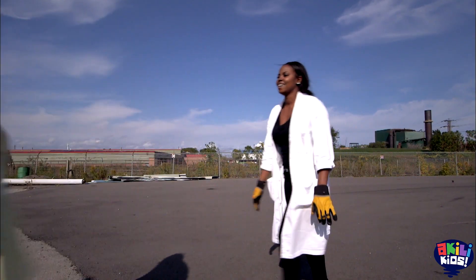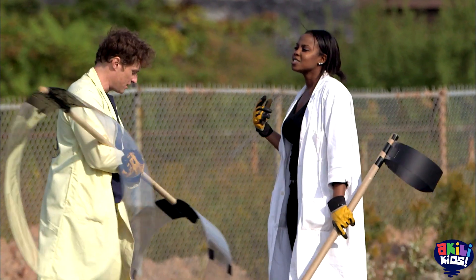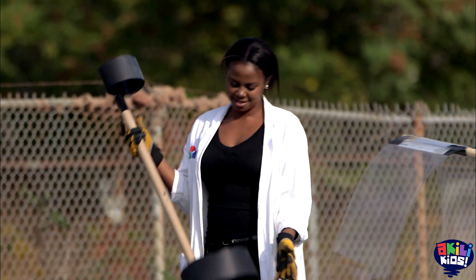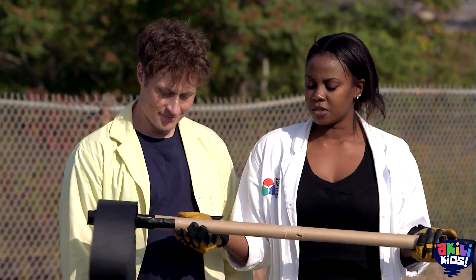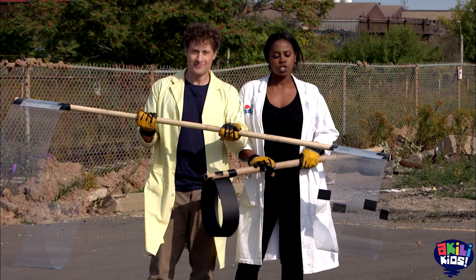Sonya and I have created a pretty good maxed out hoop glider, but we wanted to see if different materials would make an even better one. Sonya made a much lighter version. This time I used cardboard, and I made a slightly heavier one. Let's do it.